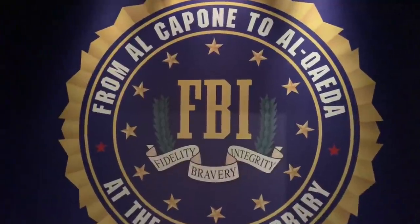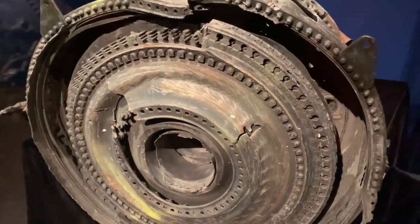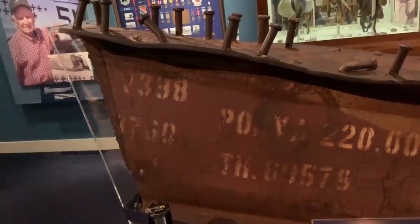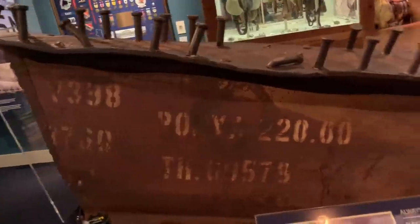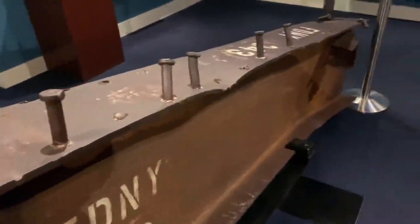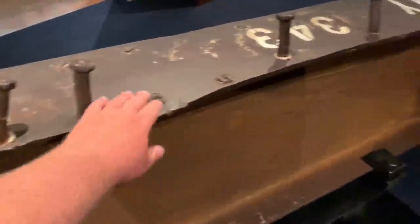Here we're entering the FBI exhibit, from Al Capone to Al Qaeda. This is one of the engines of Flight 175, which flew into the South Tower at the World Trade Center in New York. This is an original metal piece from the Twin Towers — when 9/11 happened and the plane crashed in. This is so heavy — just imagine all this crashing down. A steel beam bent like this — that gives you a perspective of how heavy everything must have been.